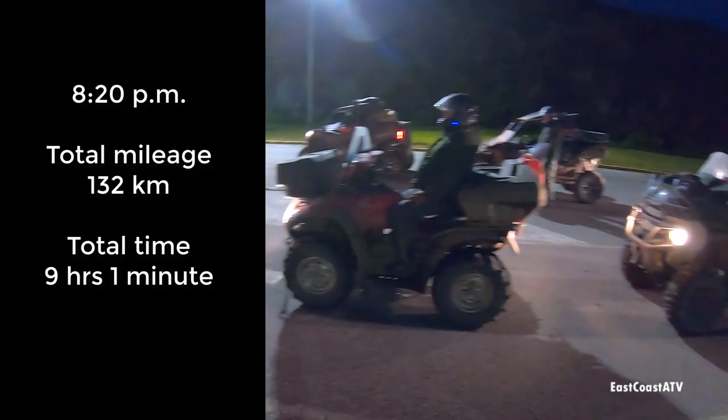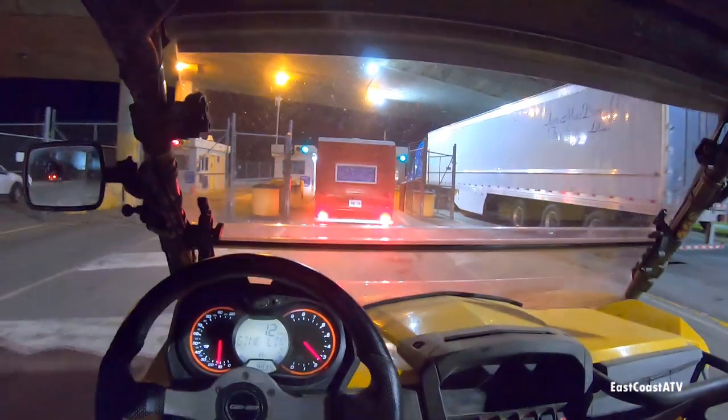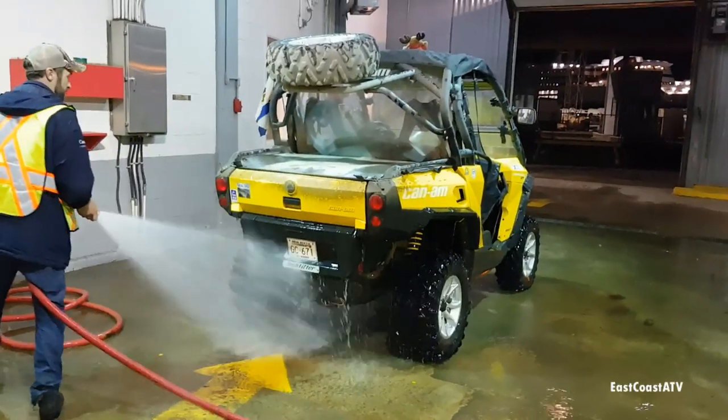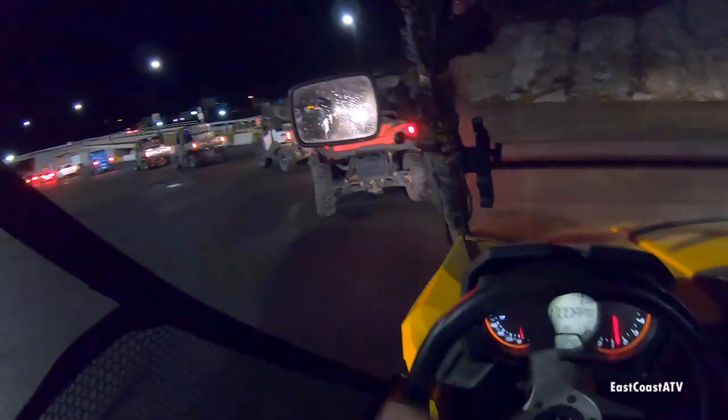Once we got to the ferry terminal we had to wait a few minutes before we could check in. Once you get inside, they take you to a big garage where someone comes along with a fire hose and sprays down your machine — the wheel wells, the floorboards, things like that. Then you get in line with the motorcycles and other ATVs up towards the front. The nice thing about driving the ATVs is that you're one of the first people on the boat and one of the first people off when you get back to Nova Scotia.